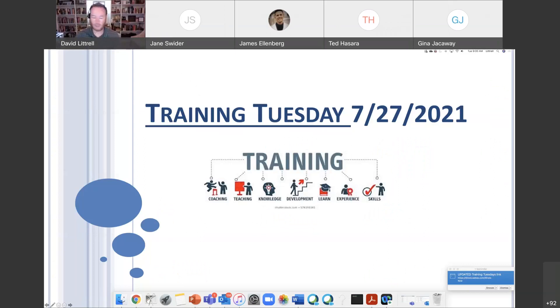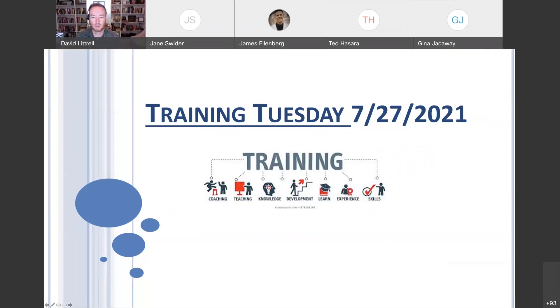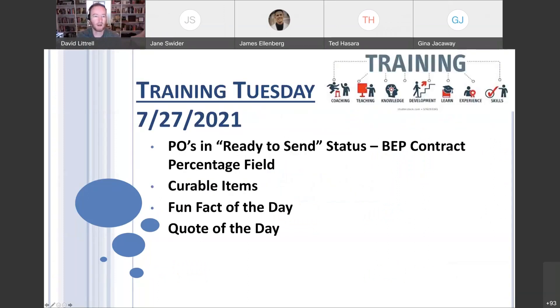Good morning, everybody. Happy Tuesday to you all. This week's edition of Training Tuesday, July 27th edition. We're going to talk about POs in ready-to-send status.